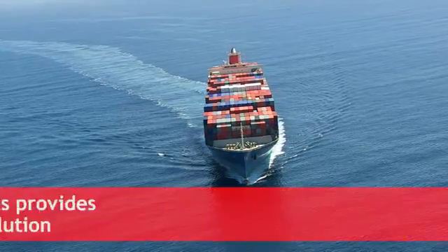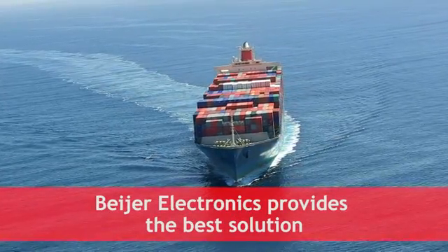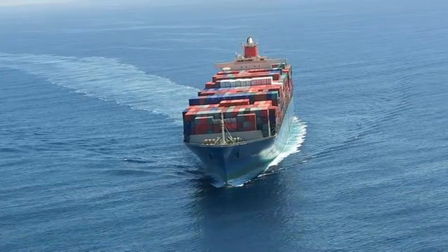Bayer Electronics is committed to providing you with the best certified solutions to meet any requirement that you might have.